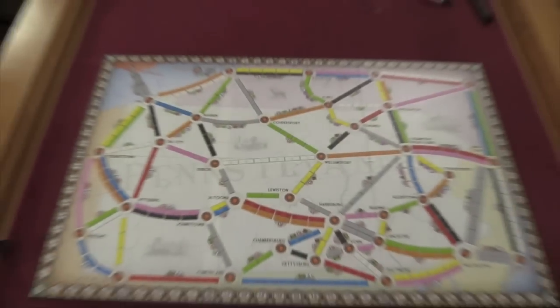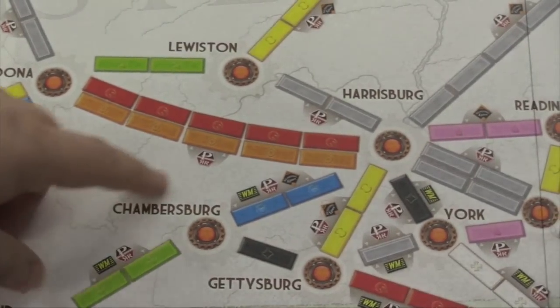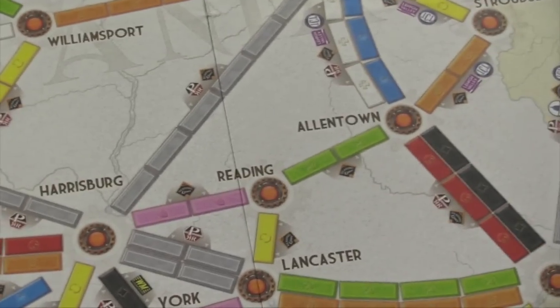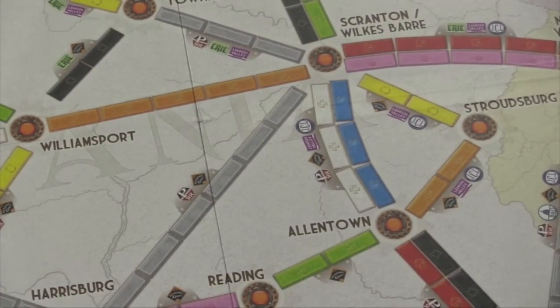That is not really the main focus of this board, though. If you'll notice, next to each spot on the board, there are one or multiple different railroad company symbols. You'll see three symbols on the route between Chambersburg and Harrisburg, two between Harrisburg and York, and quite a few between Allentown and Scranton-Wilkes-Barre. But some routes — like between Williamsport and Scranton-Wilkes-Barre — have none. When you build a route that has one or more of these symbols, you get to take one of the share cards of that company.